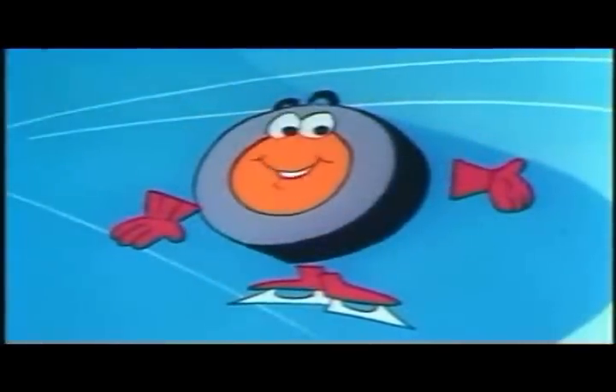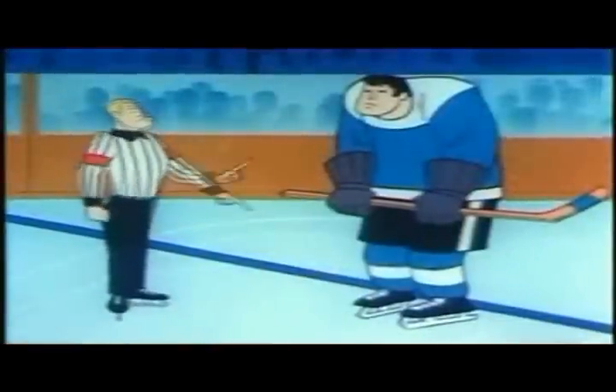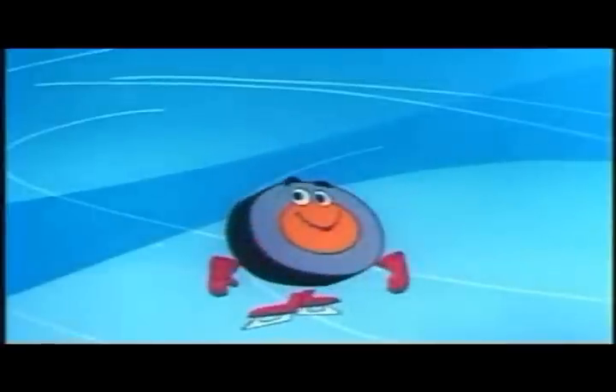But you say you have seen the game stop. Well, of course you have. But the only time it will stop is because of a penalty, or if someone is called offside, or if someone does what we call icing the puck. First, let's take a look at the rink.